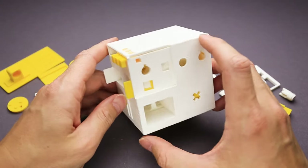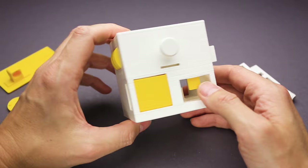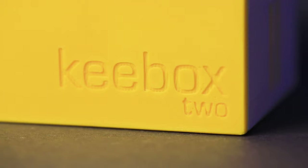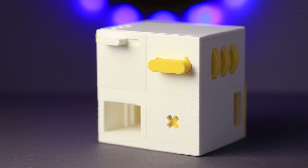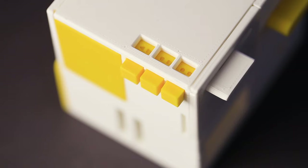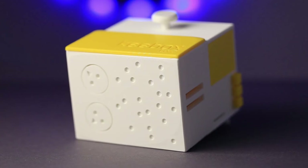That is absolutely crazy. That is probably one of the best puzzles I solved in a while. Hey there! Today I will be solving this amazing Keybox 2 puzzle. It is a sequential discovery puzzle, which means I will find all tools necessary to solve it within the puzzle. Usually such puzzles are very interesting to solve. If you never tried it, I highly recommend you to buy it. I'll put a link in the video description.